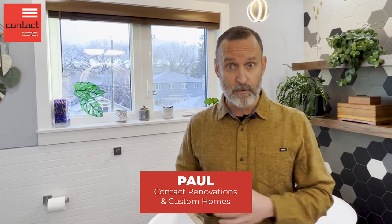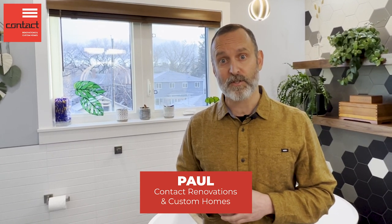If you have questions about what to do with your bathroom, please do reach out. I'm Paul from Contact Renovations. Have a great one.